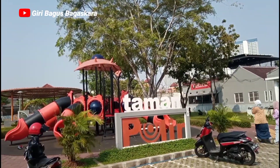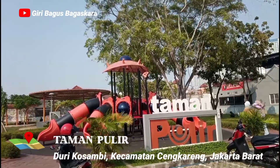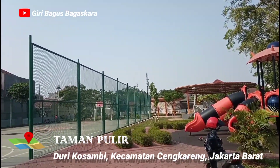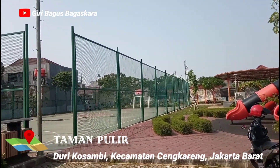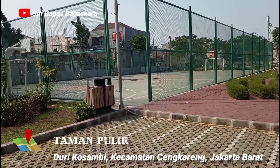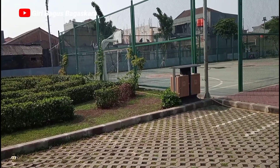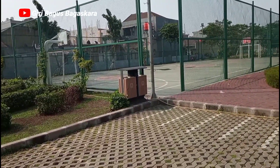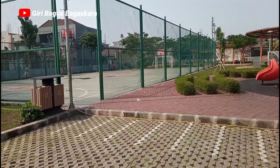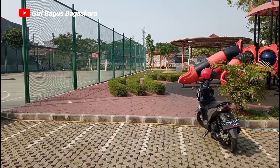Selamat datang di channel Giri Bagus Bagaskara, sahabat-sahabat semuanya. Di video kali ini, ini merupakan trip terakhir di jelajah taman yang berada di Jakarta Barat. Sekarang saya berada di Taman Pulir yang berada di daerah Kosambi, Cengkareng, Jakarta Barat. Setelah tadi berkunjung ke Taman Wijaya Kusuma dan Taman Jalur Hijau Kosambi, dan sekarang menuju ke Taman Pulir.